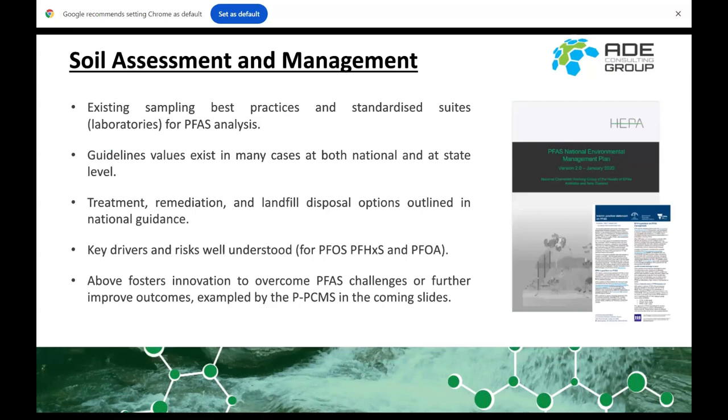Talking about soil assessments and management, as far as PFAS is concerned we have a lot of information around how to manage PFAS. At the state and federal level we've got protection limits, PFAS covers off some sampling methods and recommended particular techniques, and we've got state-based guidelines for soil reuse in most states. This understanding — focused mainly on PFAS, PFHS, and PFOA — fosters a sense of innovation because we know where the goalposts are and can look for better ways to achieve better outcomes.